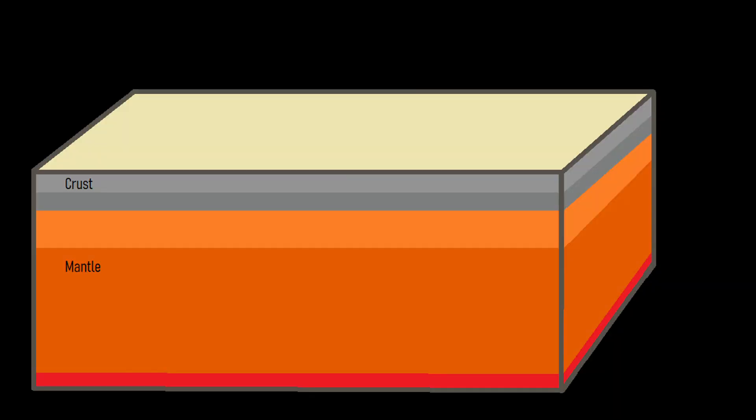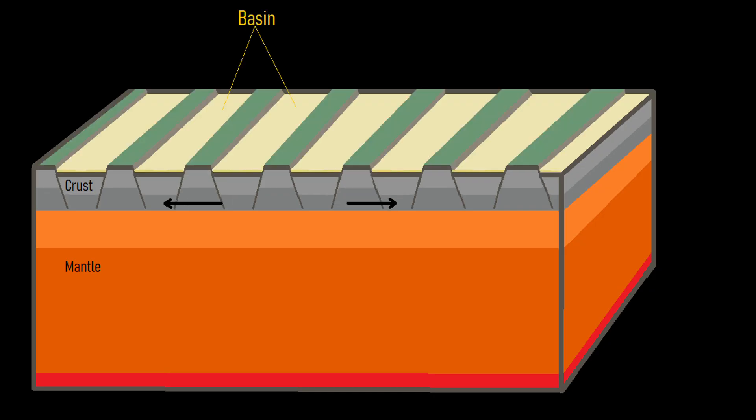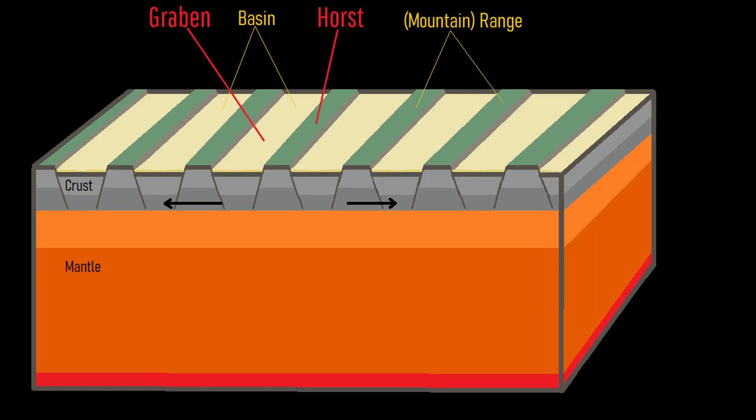Here, the crust is slowly spreading apart to the east and west, creating large swaths of terrain which largely look the same. This extension creates a series of large fault lines in the crust, creating uplifted patches of land known as horsts and subsided patches of ground known as grabens.